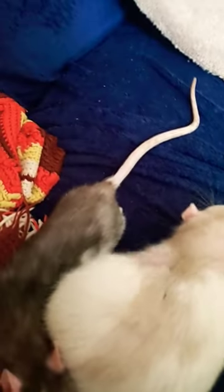Congratulations. You have now learned multiple ways to pick up a pet rat. Now get out there and try it yourself. Thanks for watching.